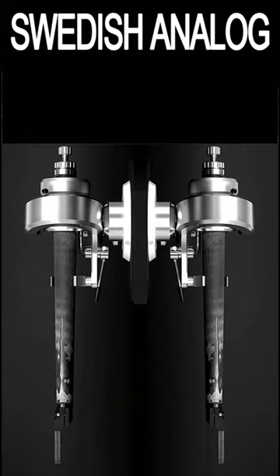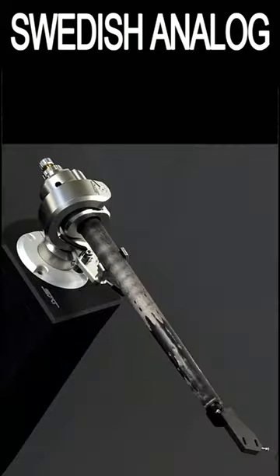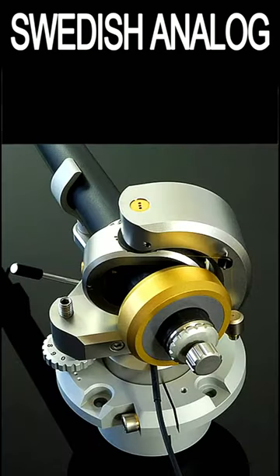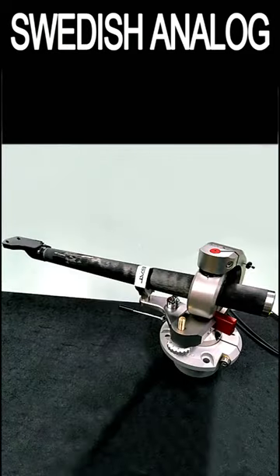$63,000 buys you what might be the world's most expensive tonearm, the Swedish Analog Technologies CF1. With a typical wait time of 12 months for delivery, this arm comes in a 9 and 12 inch version.